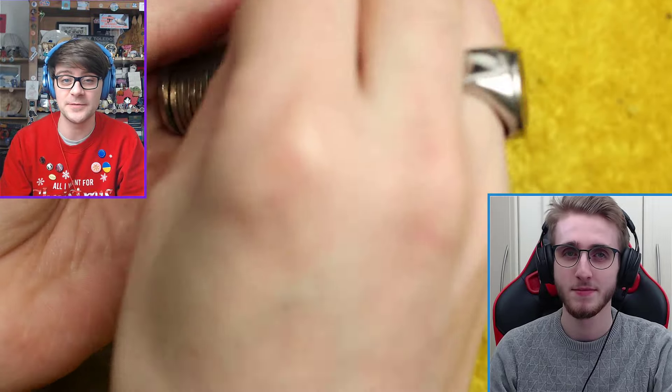Today we are hunting through 20p coins. So we go through the odd denominations once a fortnight, going through them all. And today's the 20p's. You can look in the description for all the dates and things that we're looking for — not just for the 20p's but the other denominations we also do as well.